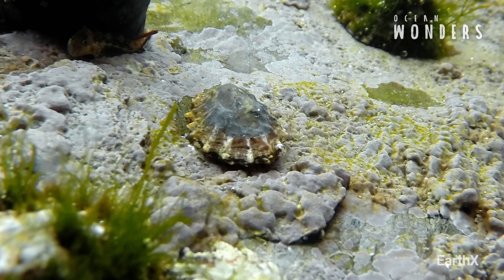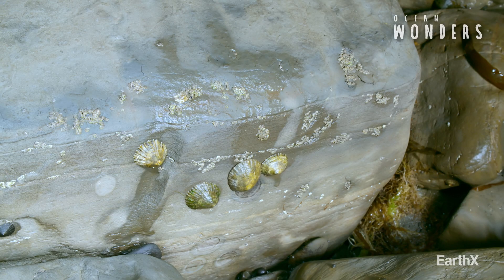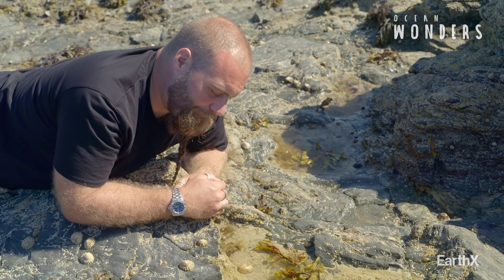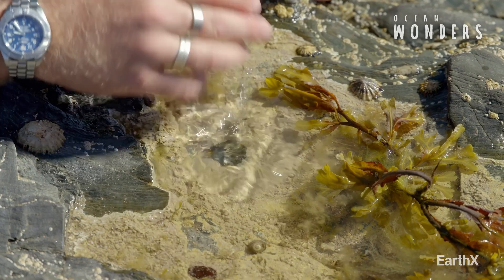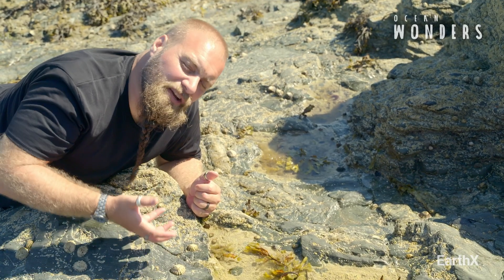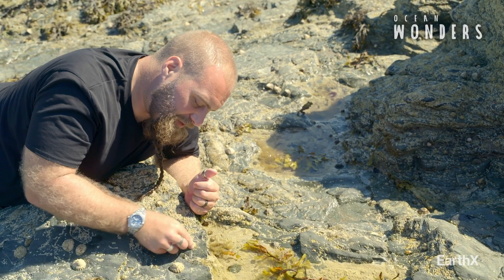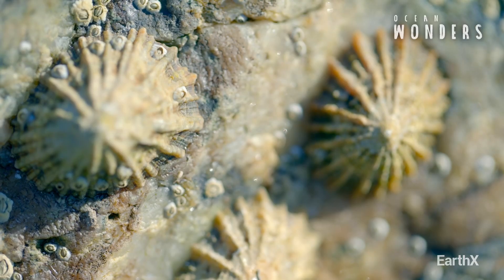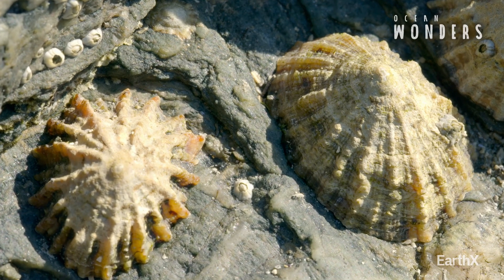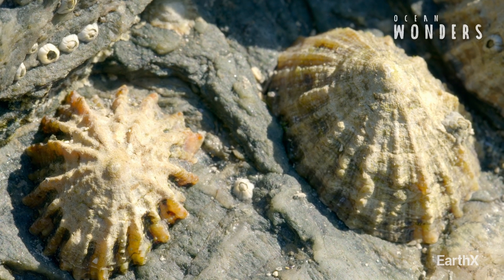Eventually an obvious scar in the rock forms, giving them a watertight seal for when the tide recedes. Perfect fit. When the tide completely goes out and they're exposed like these chaps here, they don't end up losing moisture through evaporation because they're sealed tight to the rock. As anyone who has tried will testify, once a limpet is latched on, it's almost impossible to remove. It's very clever.